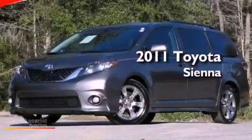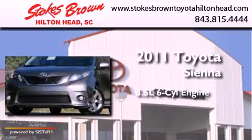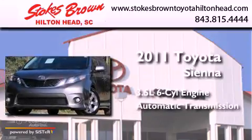This is a 2011 Toyota Sienna. It has a 3.5-liter six-cylinder engine and an automatic transmission.